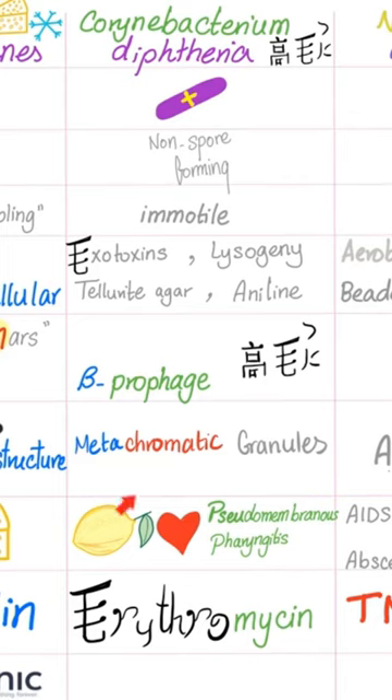Symptoms of Corynebacterium diphtheriae include lymphadenopathy, pseudomembranous pharyngitis, myocarditis, and neuritis. The treatment is erythromycin.